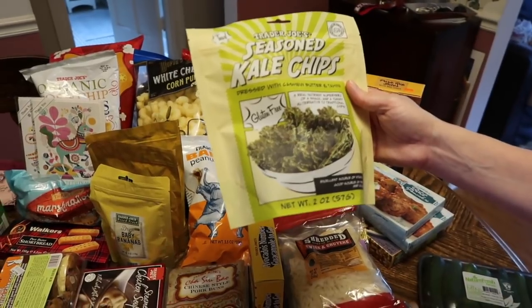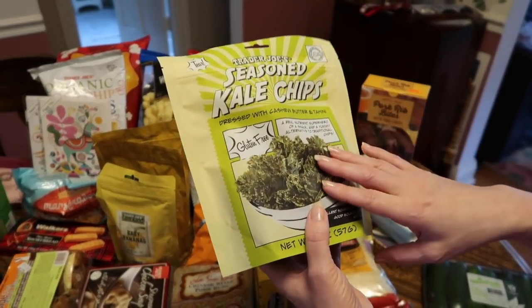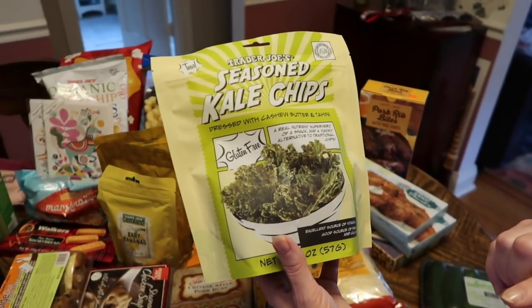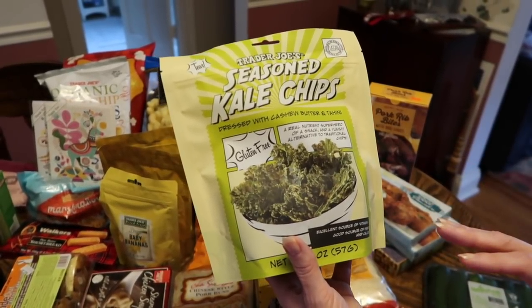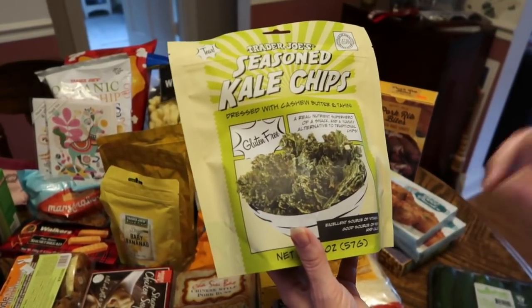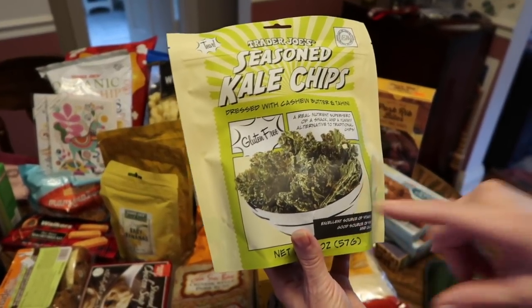I've been working through the various seasoned chip options they have. My favorite is the 'Just Beets' one. I got the broccoli one last time, which was good but really high in fat. This time I'm trying the seasoned kale chips.